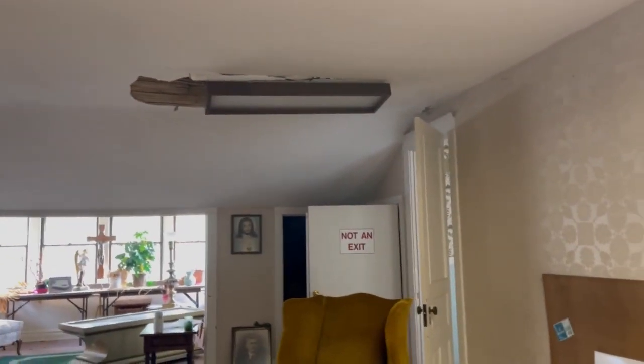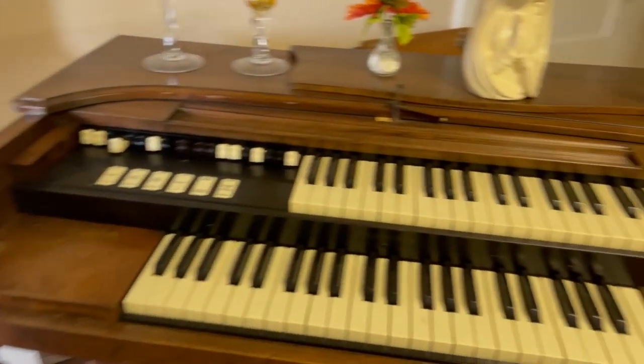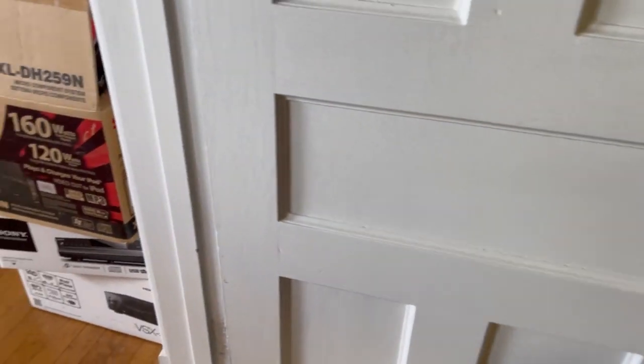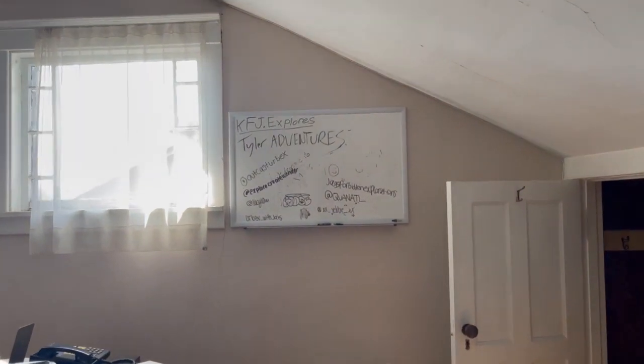That light fixture is about to fall off. I know a few of those people.